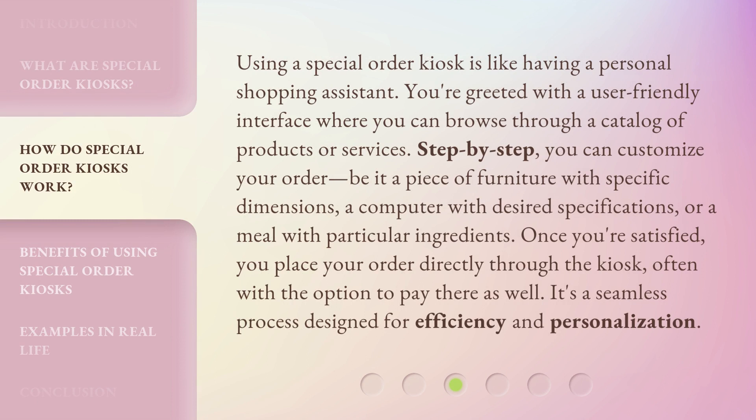Using a Special Order Kiosk is like having a personal shopping assistant. You're greeted with a user-friendly interface where you can browse through a catalog of products or services. Step-by-step, you can customize your order — be it a piece of furniture with specific dimensions, a computer with desired specifications, or a meal with particular ingredients. Once you're satisfied, you place your order directly through the kiosk, often with the option to pay there as well.